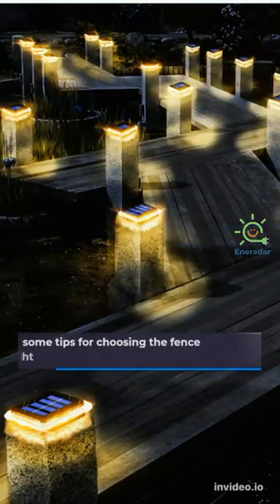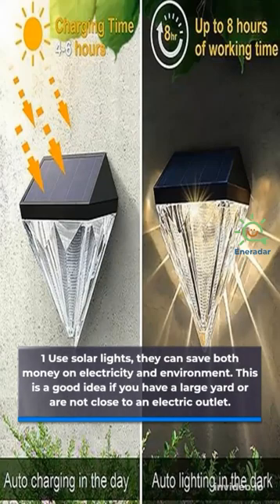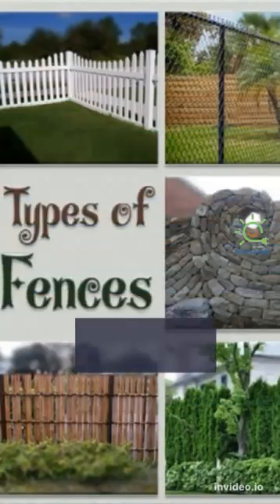Here are some tips for choosing the fence light. One: use solar lights — they can save both money on electricity and the environment. This is a good idea if you have a large yard or are not close to an electric outlet.